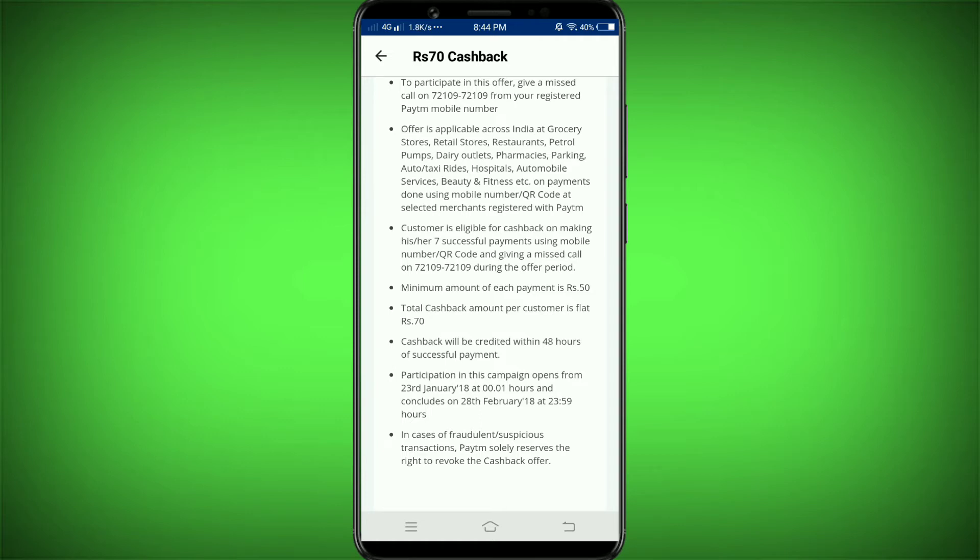No problem if we don't have a problem. The offer is active — once you make 7 payments using your registered Paytm mobile number, you get 70 rupees cashback within 48 hours. Valid until 28 February, midnight 12 o'clock.